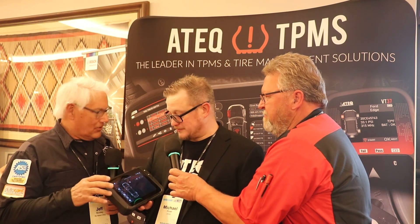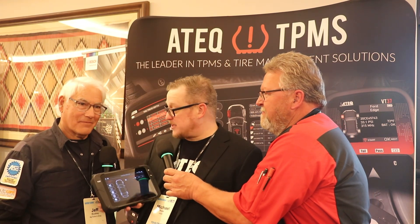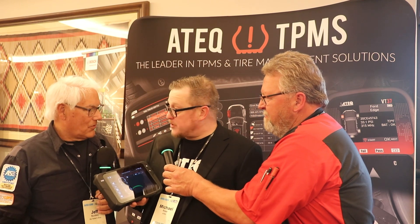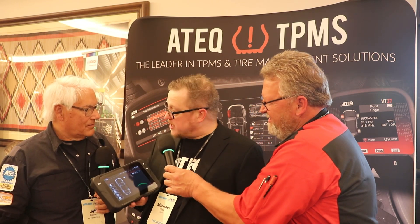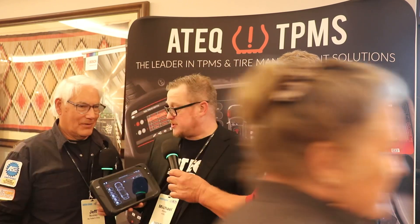If you have an update, it doesn't matter where this tool is because updates are wireless — and it's fast. The new Android-based platform allows for quicker updates and Wi-Fi connectivity, not just for updates but also for cloud-based access to your service data no matter where you are. As you look into multi-chain, multi-location scenarios, the manager or shop owner can see what's going on at each location and track who's successful in the world of TPMS.